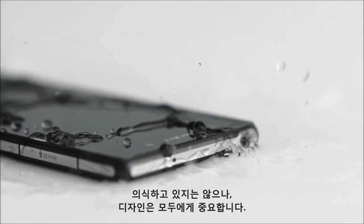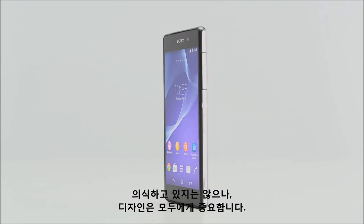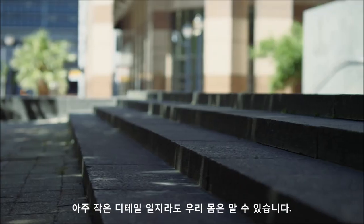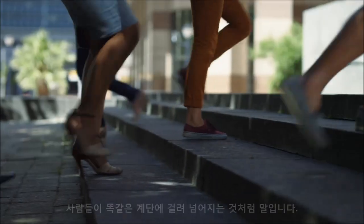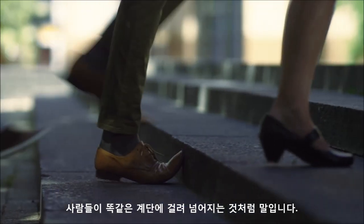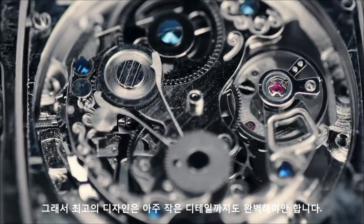We might not be conscious of it, but design is important to all of us. You see, even the smallest detail is felt by the human body. That's why we all seem to trip on the same step. So every little detail has to be perfect in a great design.